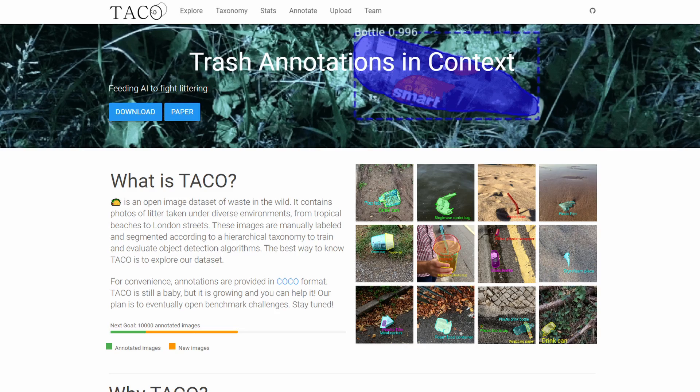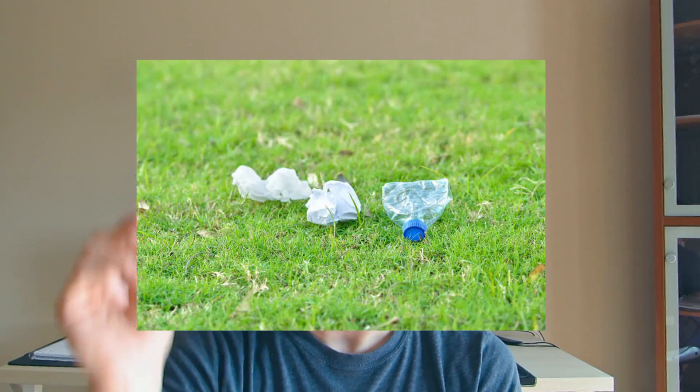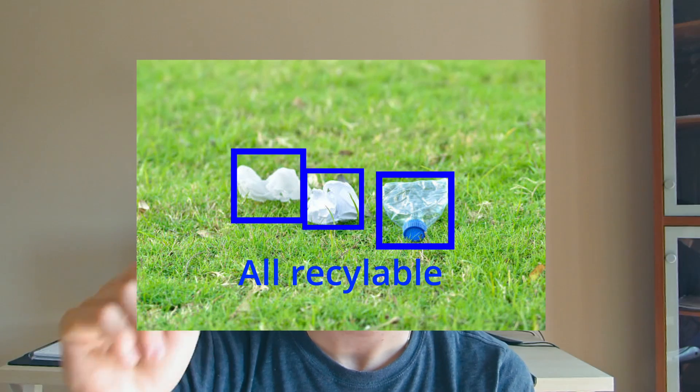To train our model, we used the TACO dataset, which had about 5,000 different images of about 80 different types of trash or recyclables with the label name as well as the bounding box drawn around the piece of trash. So when we give our model a picture, it can identify what piece of trash the camera shows, as well as whether or not it's recyclable or belongs in the trash.